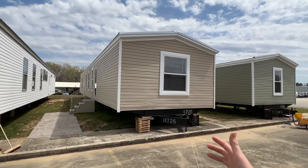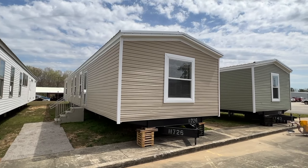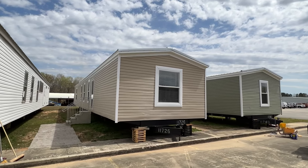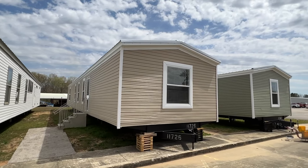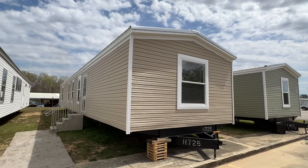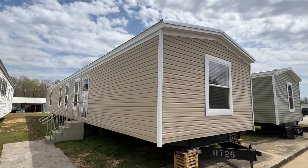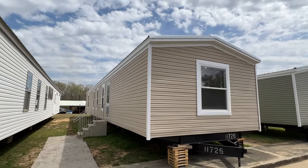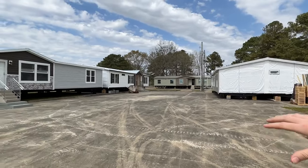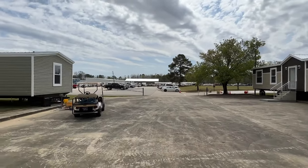All right ladies and gentlemen, right here we have a brand new single wide — a model that's just now coming out, and I'm not sugarcoating anything. This layout is super sweet; you're definitely going to want to see it. Let's check out the exterior real briefly and then head in. This home is actually at Hamilton Home Builders in Hamilton, Alabama — some of their brand new models.